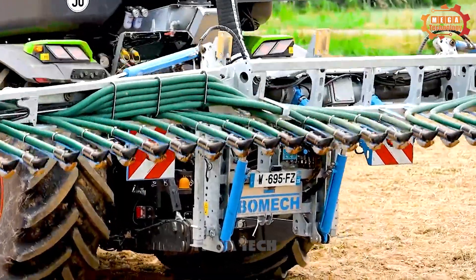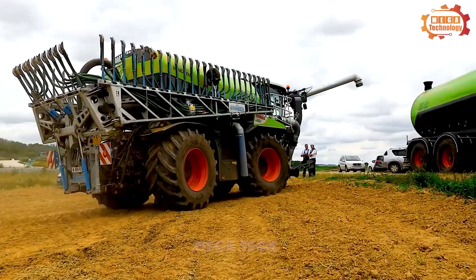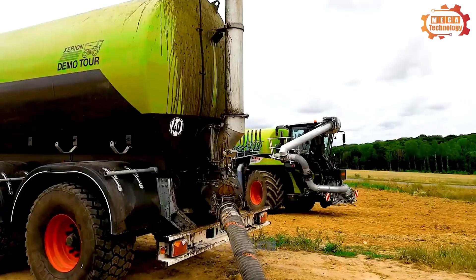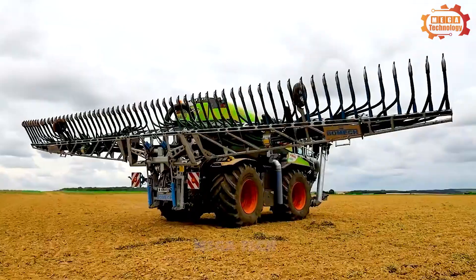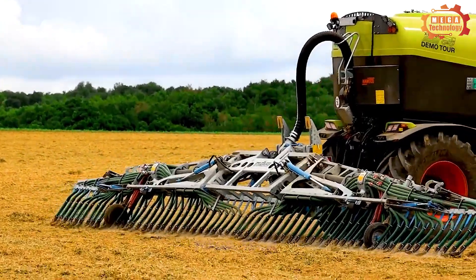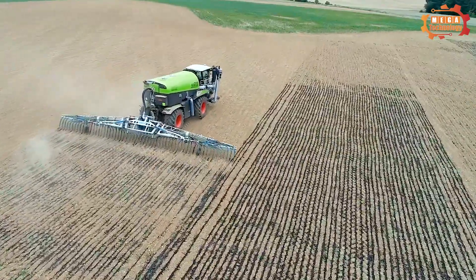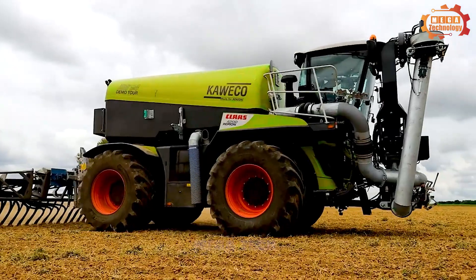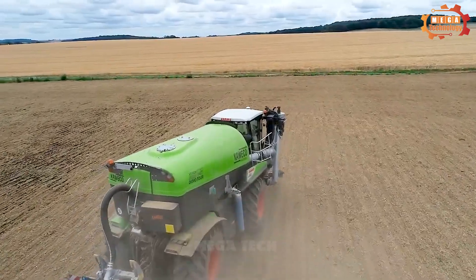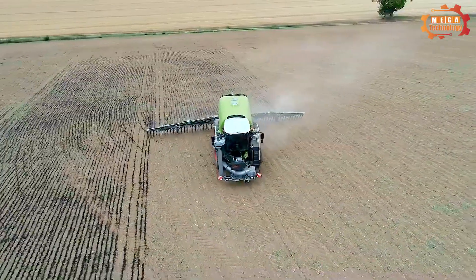The Kaweco Exerion Saddle Track 4200 is a self-propelled manure sprayer manufactured by the German company Kaweco. The manure storage tank is made of stainless steel with a capacity of up to 20,000 liters, designed with air outlets at the top to keep manure stored in the best conditions. The manure pipeline system is also made of stainless steel to ensure even and accurate spraying. The machine is equipped with a 420-horsepower diesel engine.